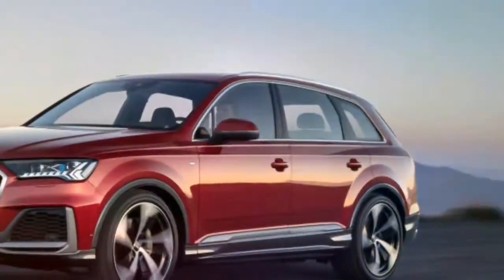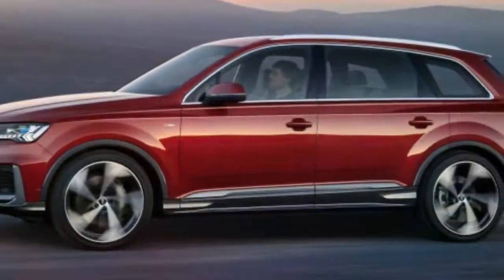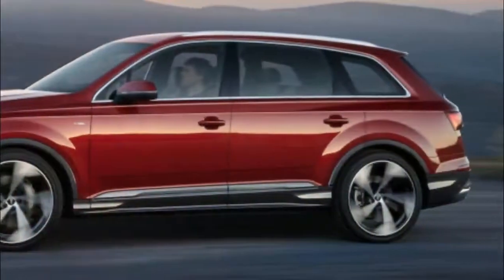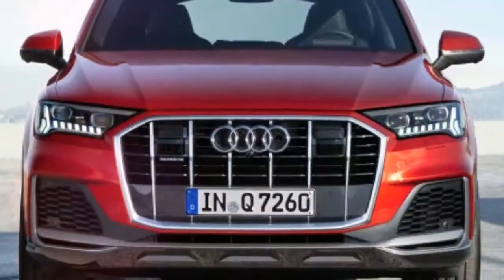Both the front and rear fascias are massaged to adopt the newest SUV styling from Audi, looking a bit more like the Q8 from the front. New headlights with Audi's latest LED tech are on board, as are newly styled daytime running lights that look properly trippy.